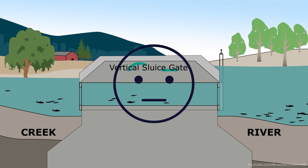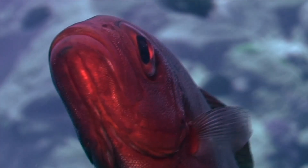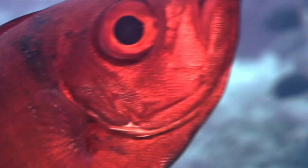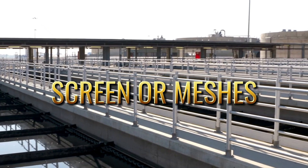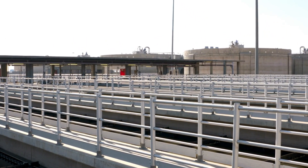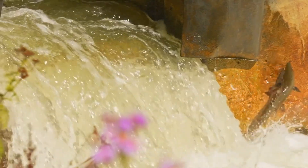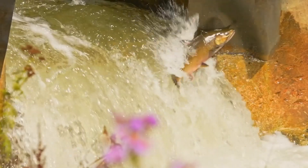You might be thinking, isn't there some kind of technology to keep fish from getting sucked into the turbines? Well, yes — some dams have installed screens or meshes over the turbine intakes. These are meant to keep larger fish out, but the smaller fish, like the fry, can still slip through. So while the effort is there, it's not really solving the problem.